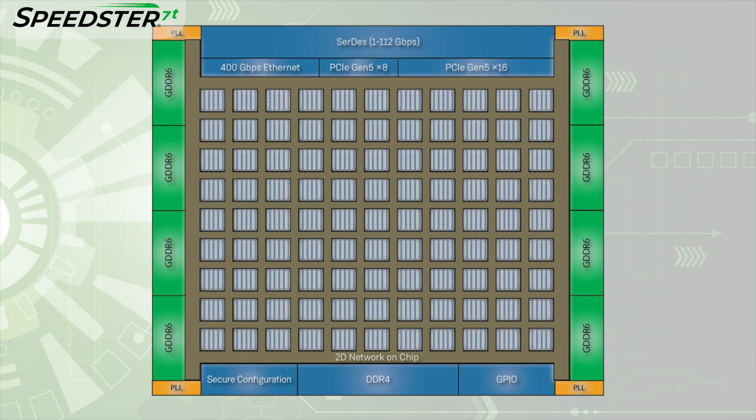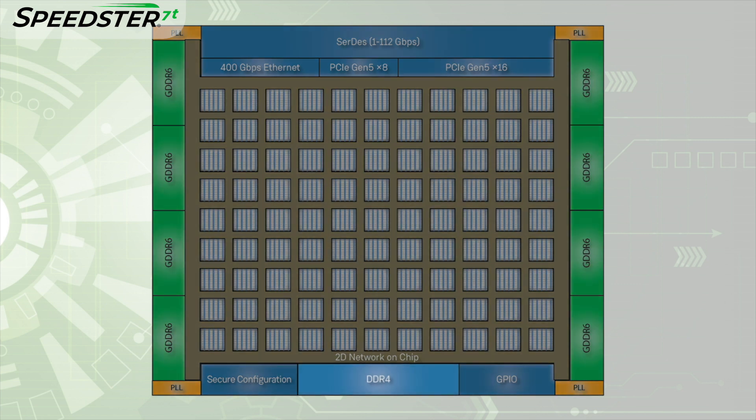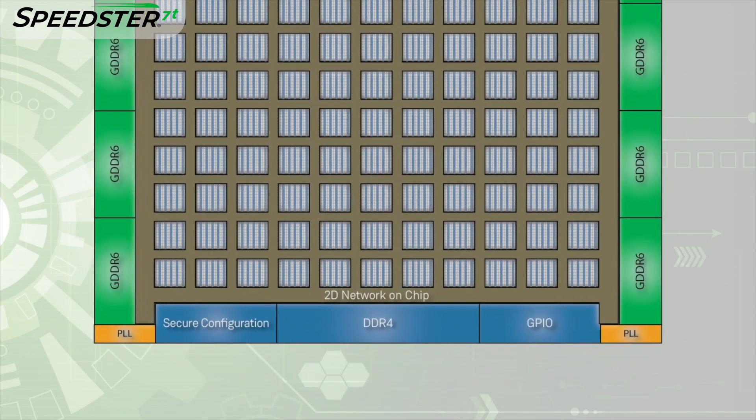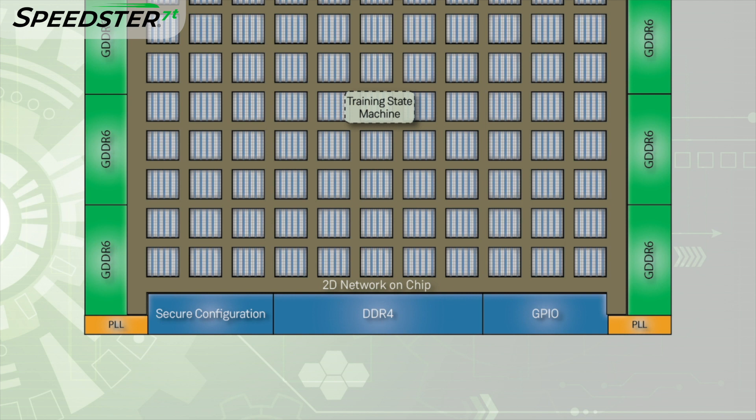The Speedster 7T FPGA has a DDR4 x16 memory interface supporting the maximum data rate specification of 3200 megabits per second. Inside the FPGA fabric logic, we have a training state machine which manages the DDR4 PHY controller initialization and training, one packet generator that generates random memory addresses and data, and a packet checker that compares the read and write data in the external DDR4 memory.